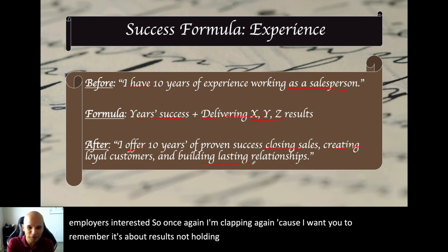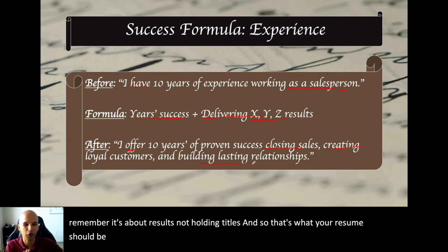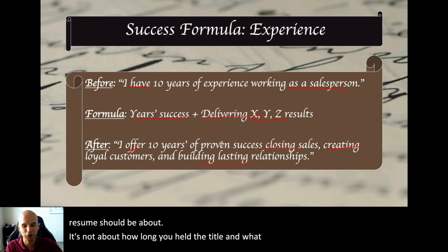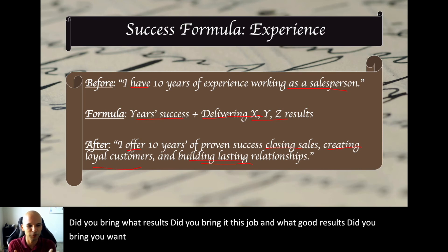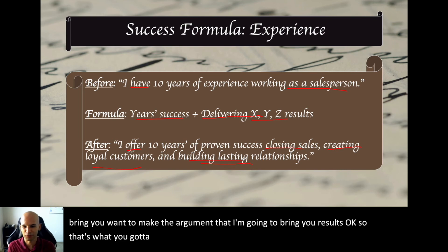Your resume should be about accomplishments, not how long you held a title or what your duties were. What results did you bring? You want to make the argument that you're going to bring results. That's what you need to be thinking when you write your resume — results, not just experience.